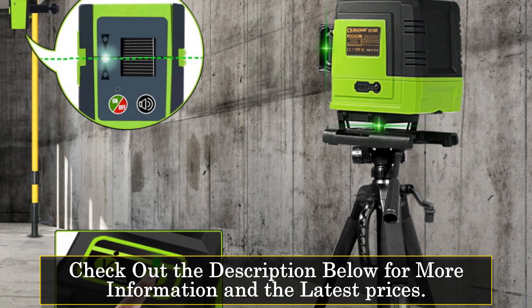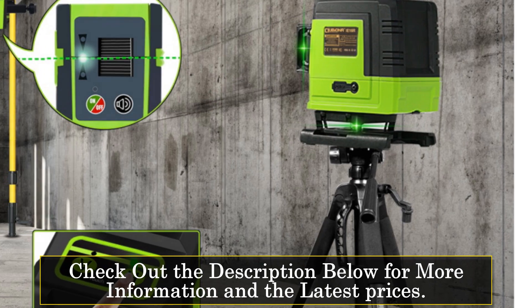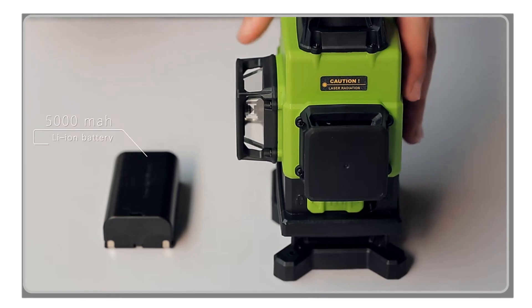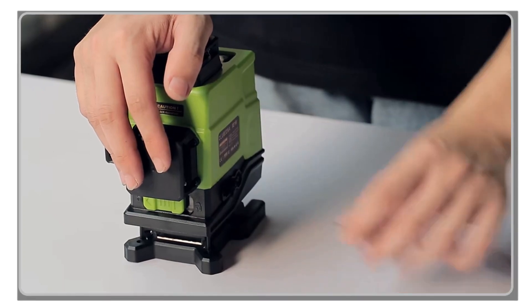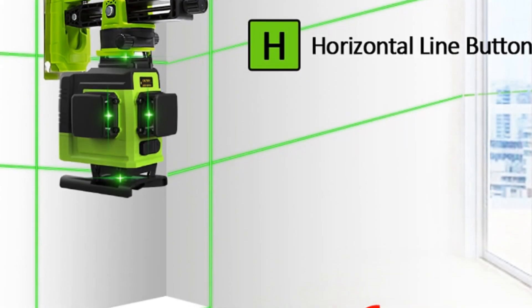One of the standout features of the Klubiona Laser Level is its compatibility with a laser receiver, allowing for extended working distances of up to 30 meters. This makes it ideal for larger projects where precision is paramount. Additionally, the tilt function adds versatility by enabling angled alignments, further expanding the range of applications for this tool.